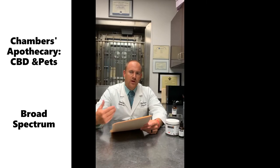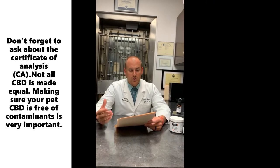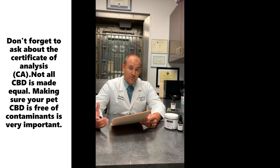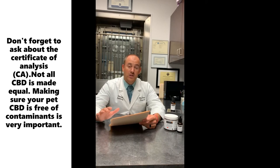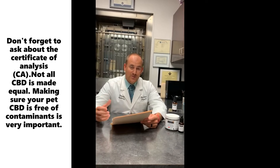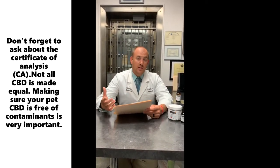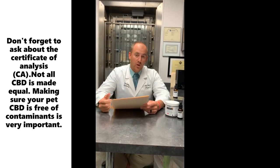Once you've talked to your vet or decided to try it based on your own research, the next step is what do you give and how do you give it? Our number one recommendation is a broad spectrum product. A broad spectrum product will not have THC, which is very important when talking about dogs and cats. What it does have is all the other cannabinoids besides just CBD — for example, CBC and CBG — as well as terpenes. All those compounds from the hemp plant together create what we call an entourage effect, and having all of them is what makes it very beneficial.